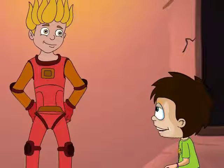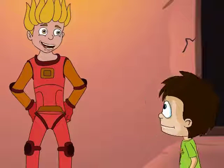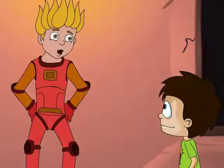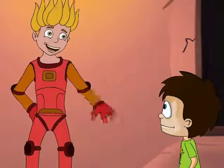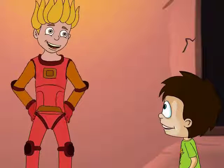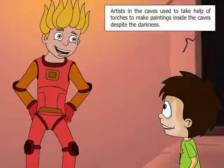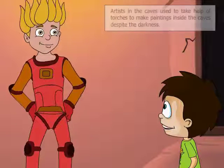Hi! I am JC. I was curious to know if you have witnessed the making of these paintings. Hi JC! Of course I have! In fact, it is because of me that they could make these paintings. Wow! You must be so proud about it! Yes, I am! As there was little light inside the caves, the artists used me to add some additional light. The extra light I brought enabled them to make paintings despite the darkness here.